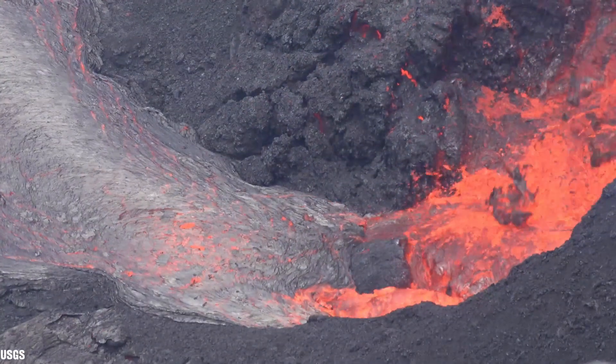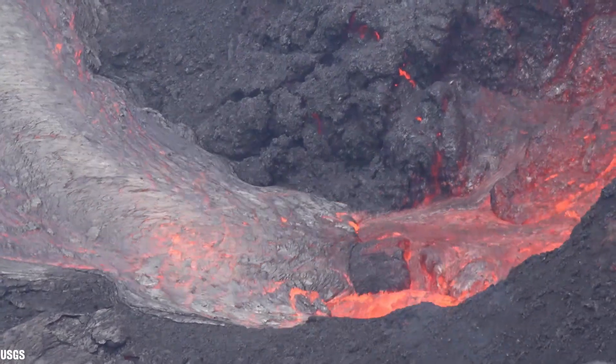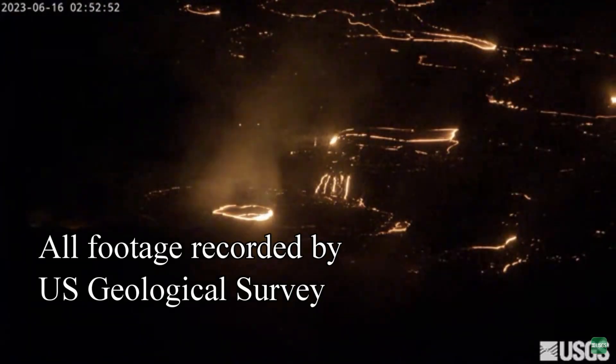This concludes the highlights of the short-lived eruption lasting just shy of two weeks of Hawaii's Kilauea volcano summit eruption. Thanks for watching.